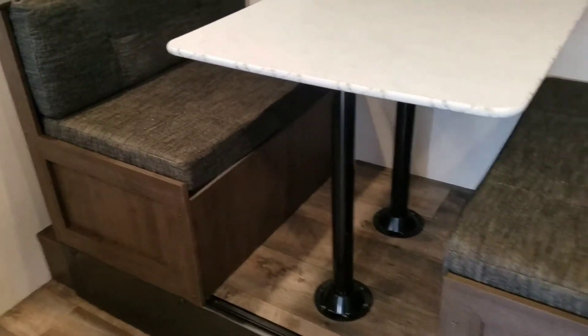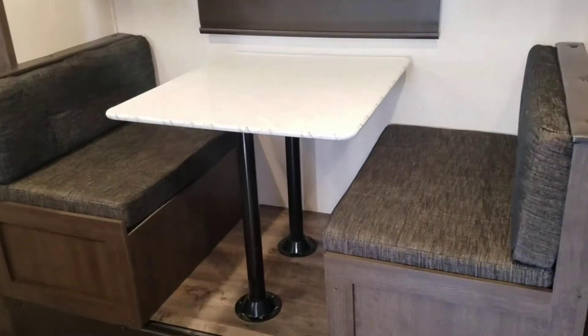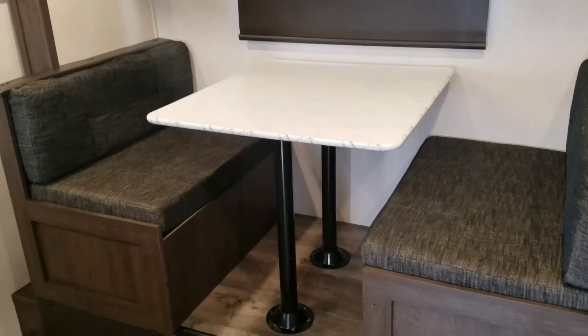I'd say the biggest highlight of this floor plan is probably the dinette that can actually seat four comfortably and even sleep two if you need to, so that brings the total sleeping capacity of this trailer up to six people.